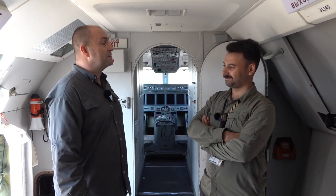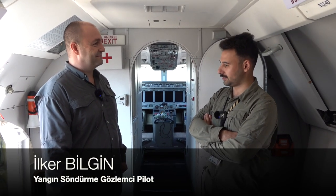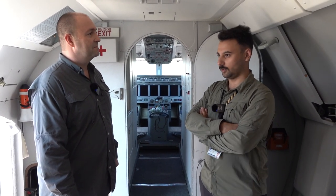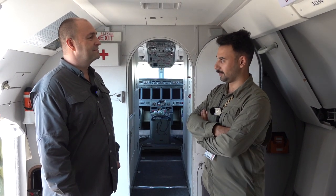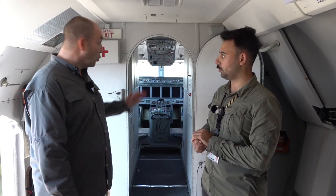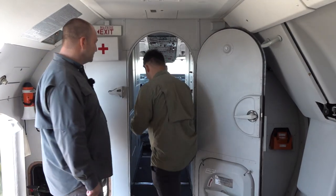Uçağın dışını gezdik, şimdi Beriev B-200'ün içindeyiz. İçi de en az dışı kadar ilginç ve çok görmediğiniz özelliklere sahip. Gözlemci pilotumuz bizi karşılıyor: Ben İlker Bilgi, 2021 yangın sezonunda Beriev B-200'de gözlemci pilot olarak görev yapıyorum. Çok geniş kapsamlı ve harika bir uçak. Uçağın içine geçelim ve kokpitten başlayalım.